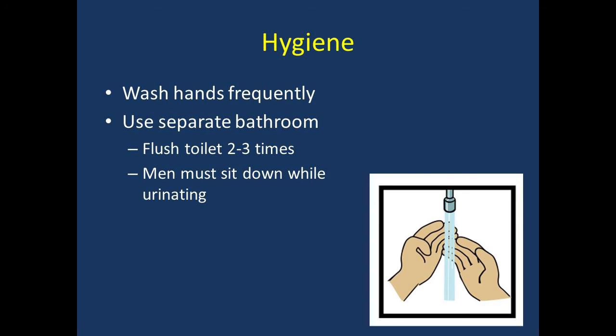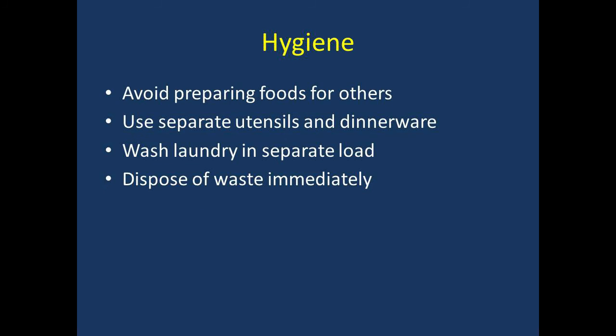Just like when you have the flu, frequent hand washing is recommended. It is also recommended that you use separate bathrooms. The toilet should be flushed a couple of times after use, and men should sit down while urinating in order to minimize splashing. Avoid preparing foods for others and use separate utensils and dinnerware when eating. Wash your laundry in separate loads. Lastly, dispose of waste such as tissues immediately.